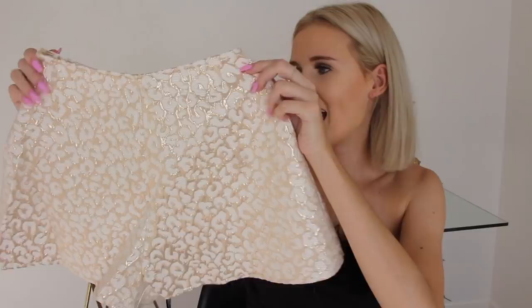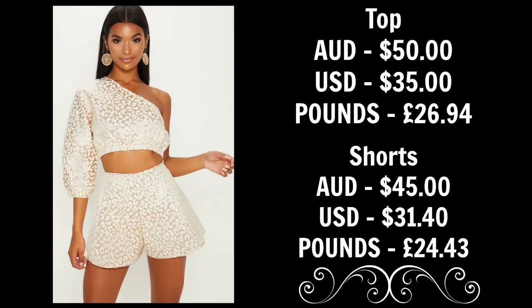Next up we have a set, because it's not an Annalise haul if a set is not included. This set has a little bit of a story. So it's a pair of shorts and then a top that has one sleeve — I think it's gorgeous. Occasionally my friends and I go to a Sunday sesh — basically day clubbing but more chill. I always look online for outfits but wait too long and they sell out. My friend Ellie told me to just buy it now, so shout out to Ellie — she's the reason I bought this set.